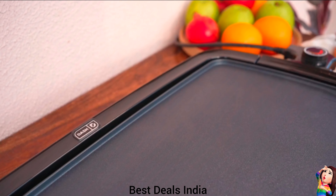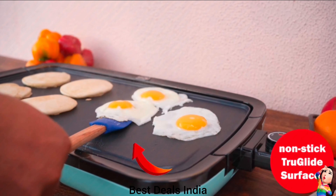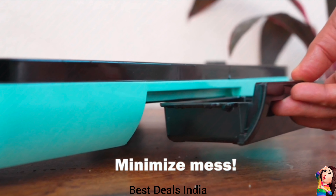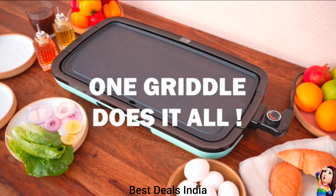18. Electric Pan — Made with a durable non-stick plate, ensuring easy cooking and cleaning. The temperature control feature of the non-stick pan for dosa allows for precise cooking results and versatile cooking options. Product link is given in the eighteenth link.